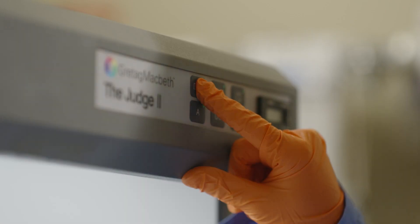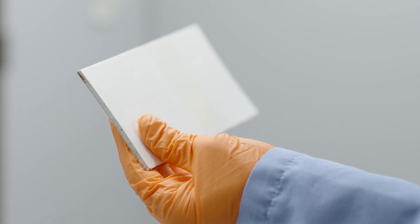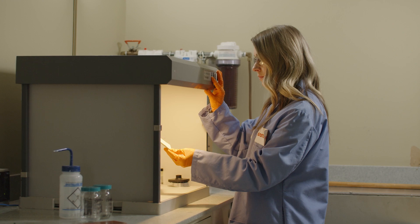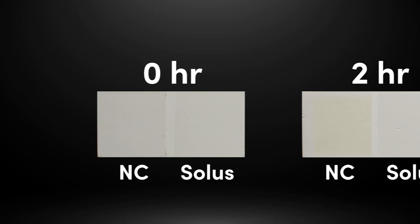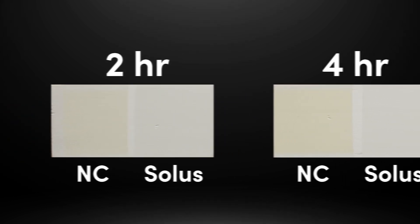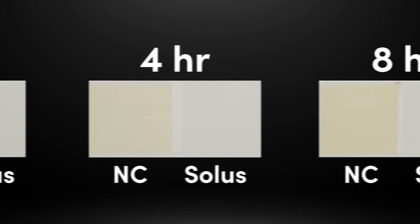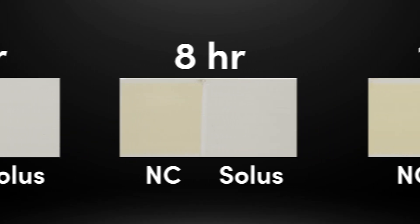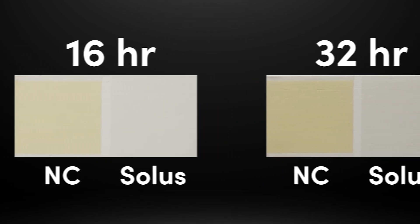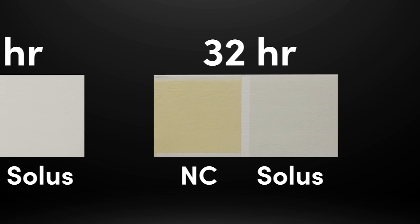we've enabled formulators to develop coatings with remarkable vibrancy and chemical resistance that are nearly impervious to yellowing. While white or lighter woods coated with nitrocellulose show obvious yellowing after just four hours of exposure to UV light, the same pieces coated with Solus still have their original luster after being subjected to eight times the UV light.